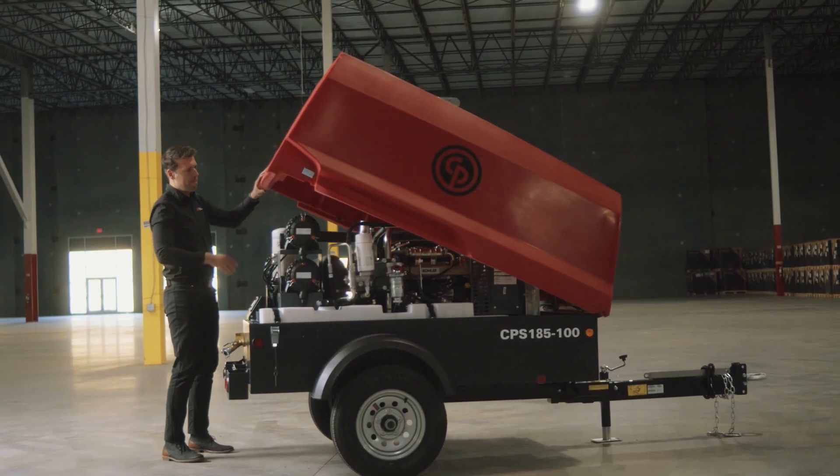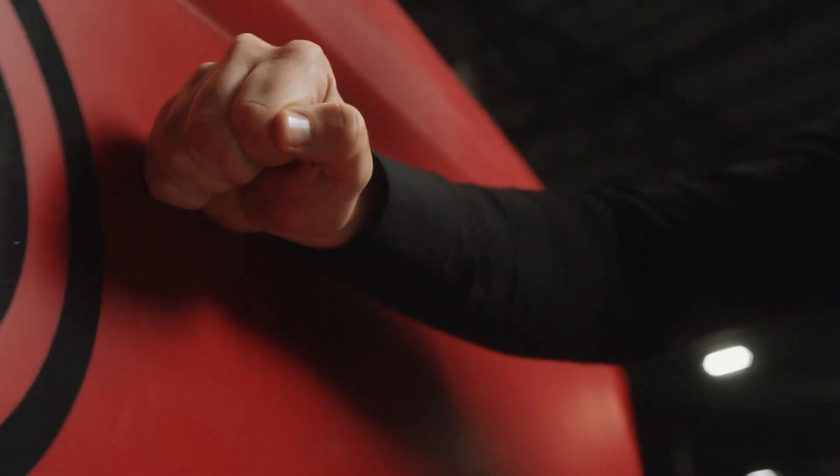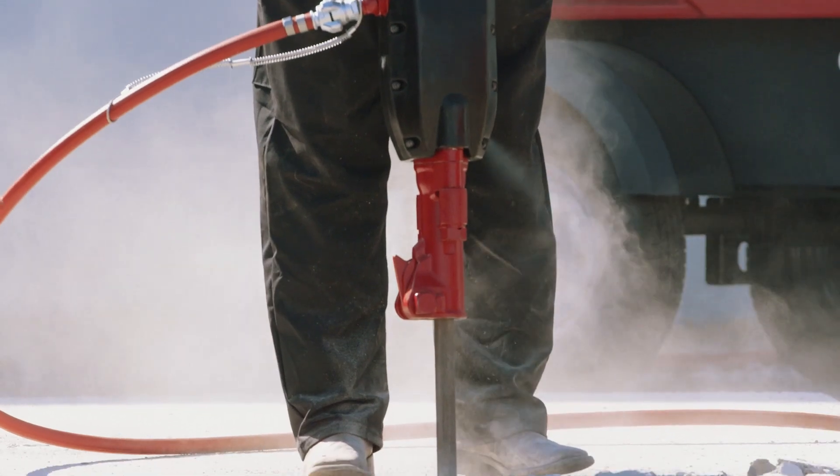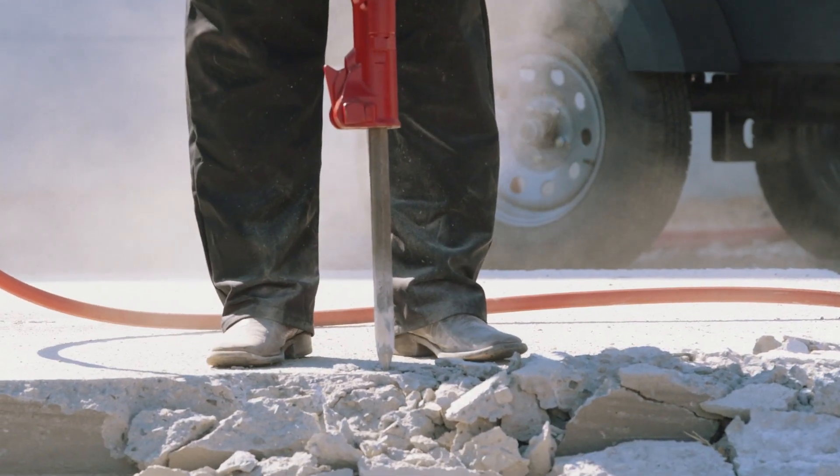Gaining the highest return on investment while providing a tough and reliable product is why this machine was designed. It comes with more features as standard compared to our competitors. The tough red rock polyethylene canopy is corrosion-free with a long-lasting finish for high resale value. You can see that when Chicago Pneumatic comes up against the rest, there is really no comparison.